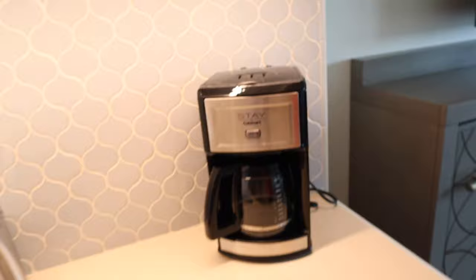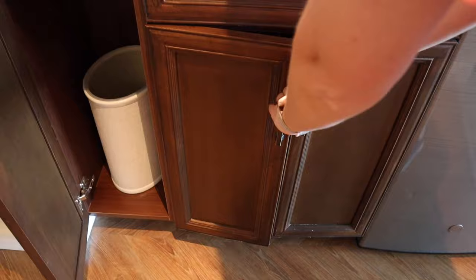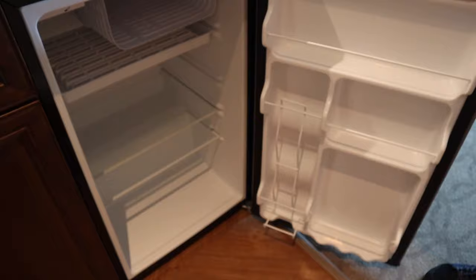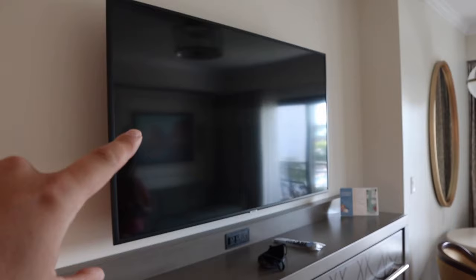There's a Cuisinart coffee maker, trash can, extra TP and cleaning supplies, and your mini fridge. Right here you have a Samsung 55-inch television, high definition — which is pretty cool.